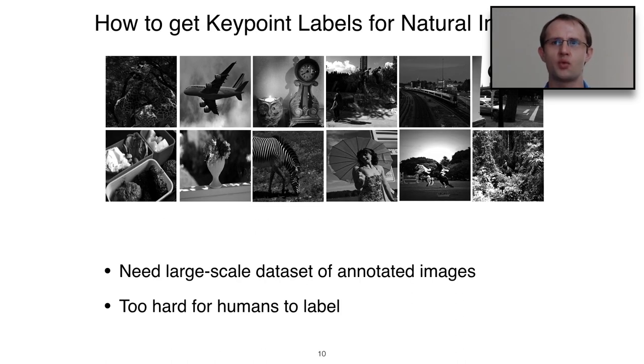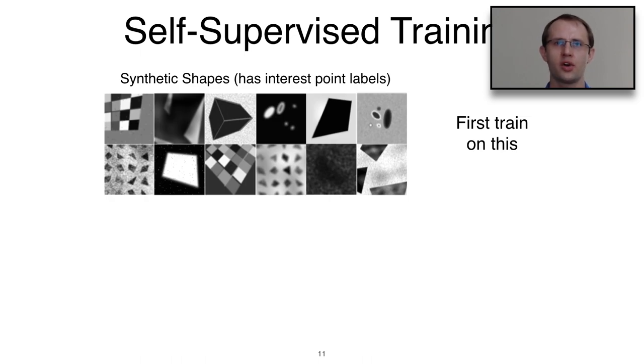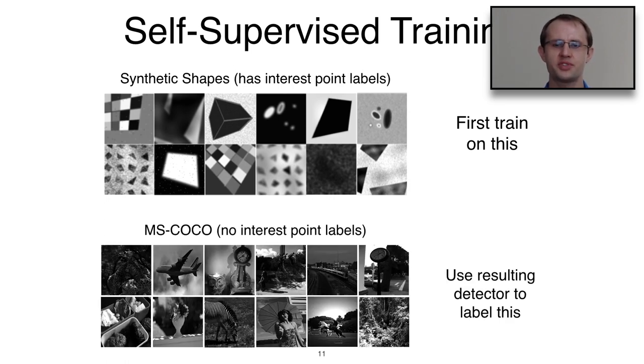It would be very difficult to label interesting points via Amazon Mechanical Turk, because interest points are quantities devised by the computer vision community to help machines tackle image matching — they don't exist in the human mind except that of researchers. We therefore proposed a self-supervised training procedure: first, we define a synthetic world where corners and interesting things are well delineated, train on that, and then use the resulting detector to label a real dataset — the MS-COCO dataset. This procedure is called homographic adaptation because it uses many homographies.